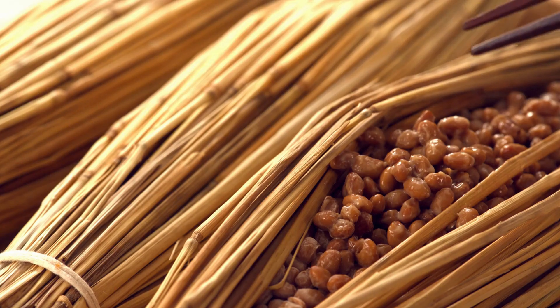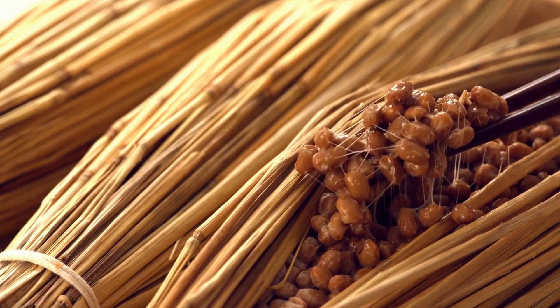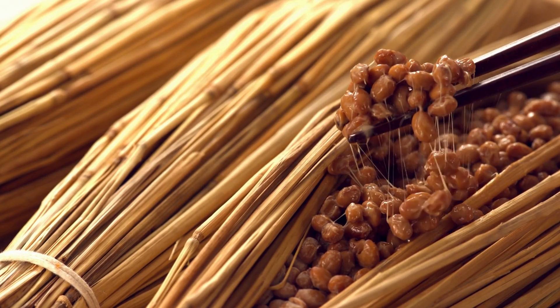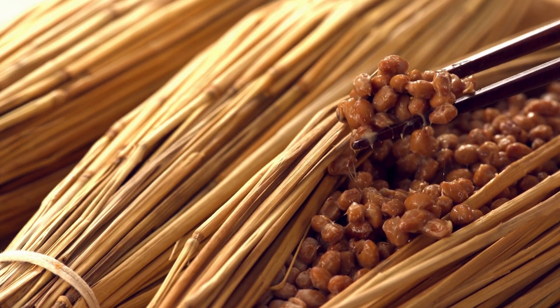The taste of natto can vary between batches due to the fermentation process. It has a distinct earthy undertone, but honestly, it's quite challenging to pinpoint its exact taste.